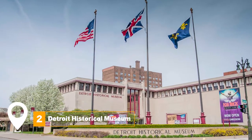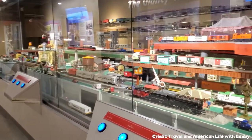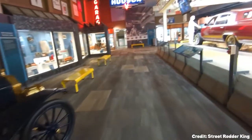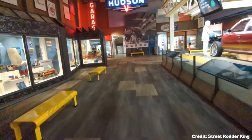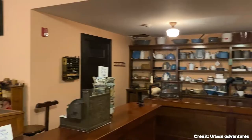At number two, visiting the Detroit Historical Museum should be on your list. This museum offers a deep dive into the rich history of Detroit, detailing its evolution from a fur trading post to the world's automotive capital. Unique exhibits showcase Detroit's music, sports, and automobile production history.